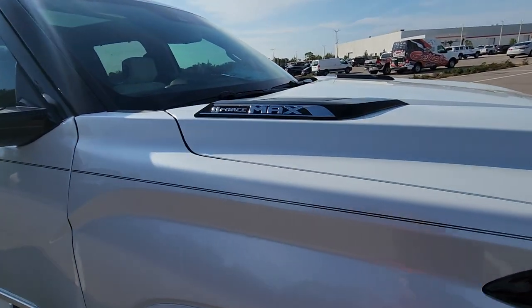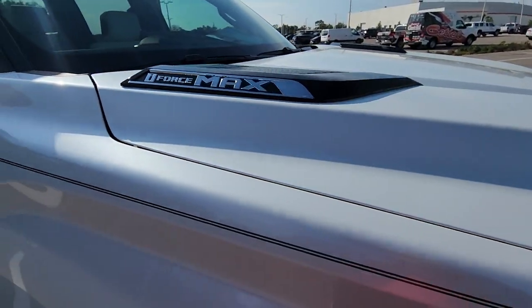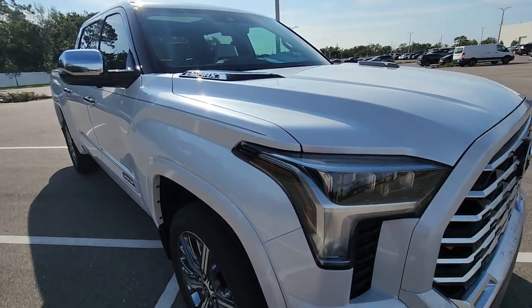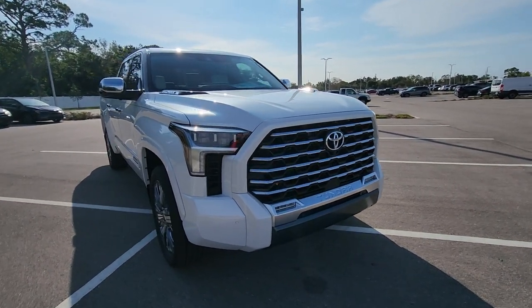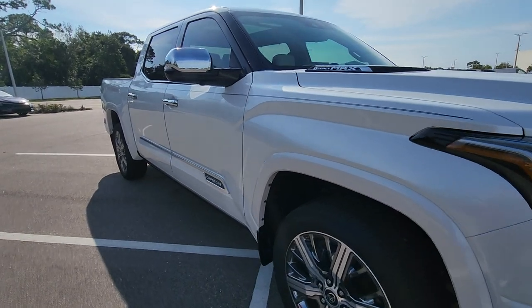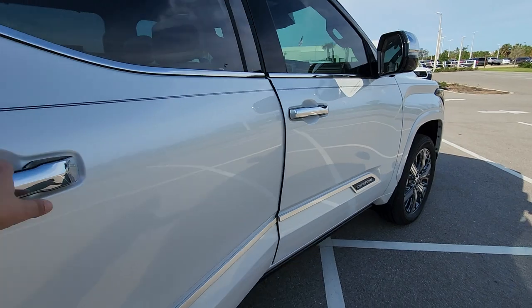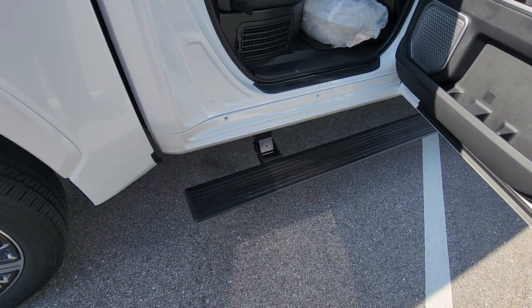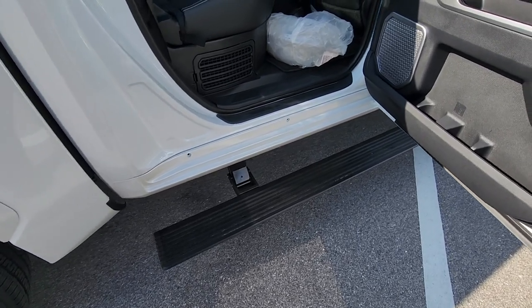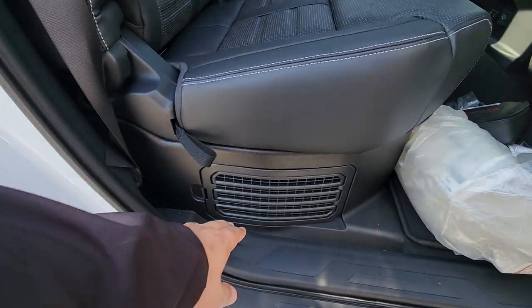The i-FORCE MAX badge is how you know the Tundra has the hybrid motor — the gas version would not have that. The Capstone only comes in the CrewMax configuration. The running boards automatically extend out by themselves.